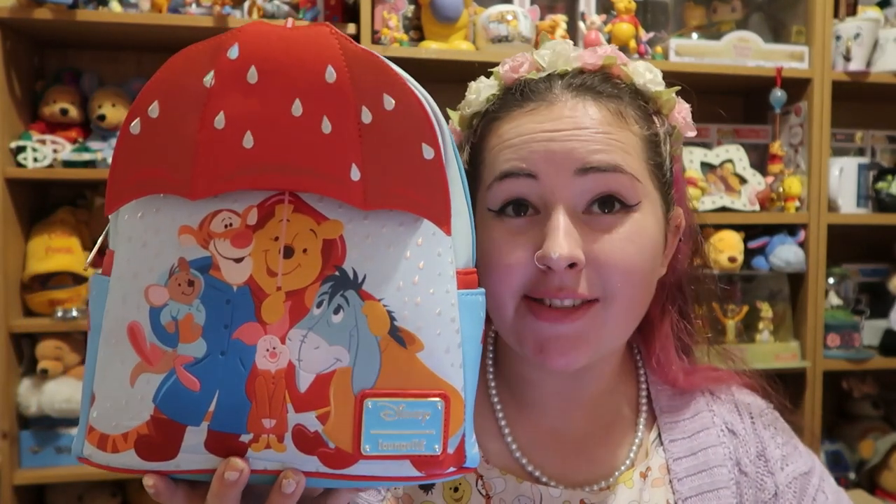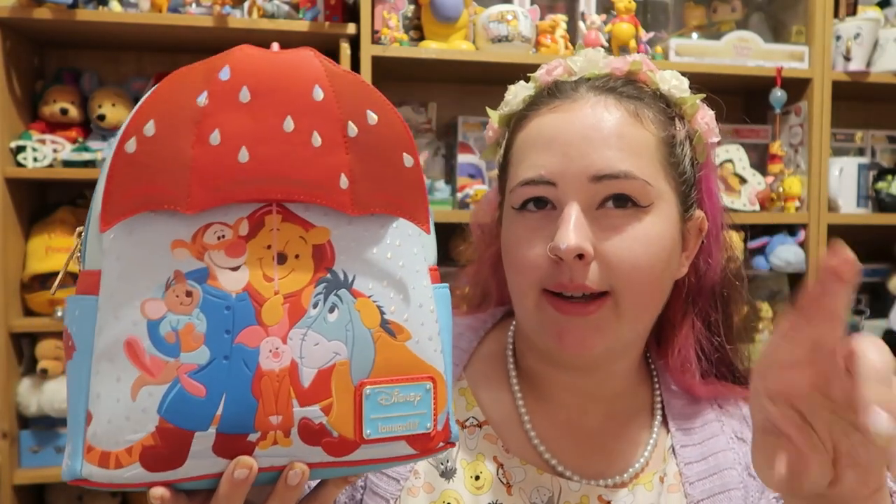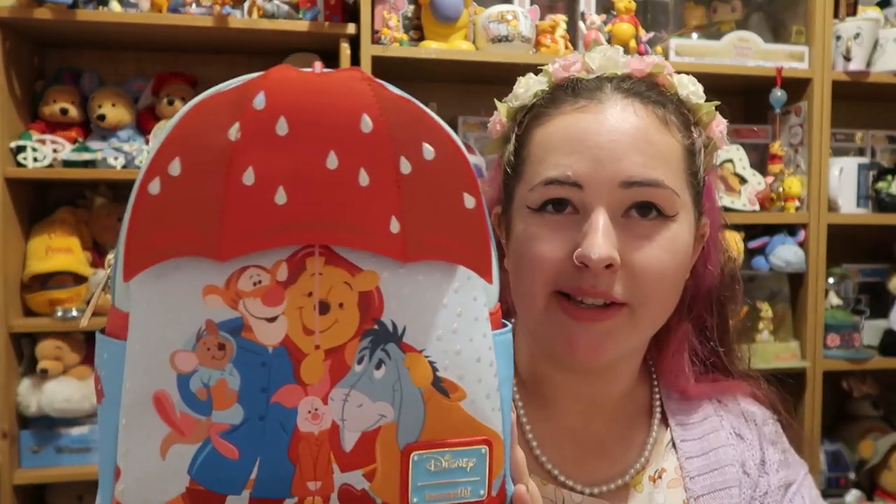This bag retails for £74.99 but if you get it from LF Lovers with my discount code TORI15 it will come to £63.74. I think I say this every unboxing but this might be my new favorite. We've been having a really rainy week here so hopefully I can get some pictures in my raincoat with my umbrella and this bag. That is the Winnie the Pooh Rainy Day Loungefly collection - there are still the mystery pins to follow, which will be featured on my Shorts, TikTok, and Instagram when they come.